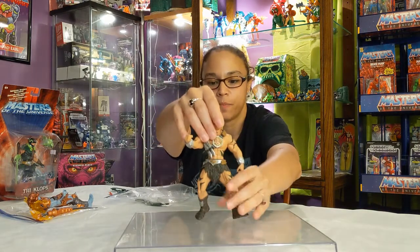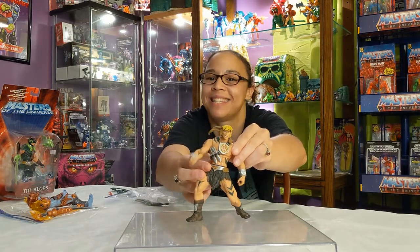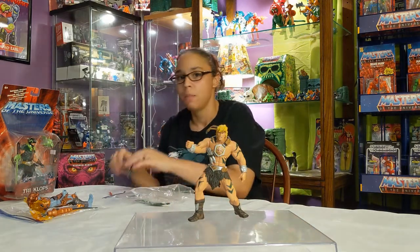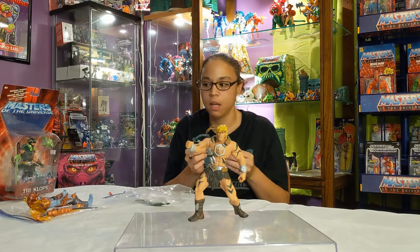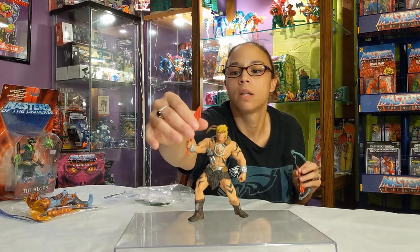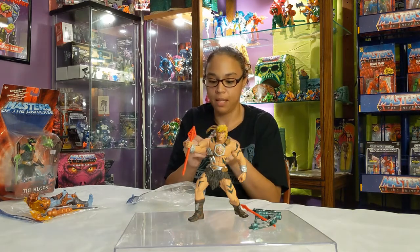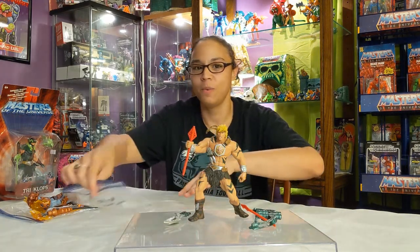He looks all Rambo-like — he's got like some war paint on him and he's got daggers everywhere, even in his boots. Look at that stabby action — he's gonna stab someone. He also has this really cool bow, and just in case you were curious, there's gonna be no string on these for safety reasons because children play with these and you don't want them getting hurt. He's got this really cool blade attachment too — that's really neat.